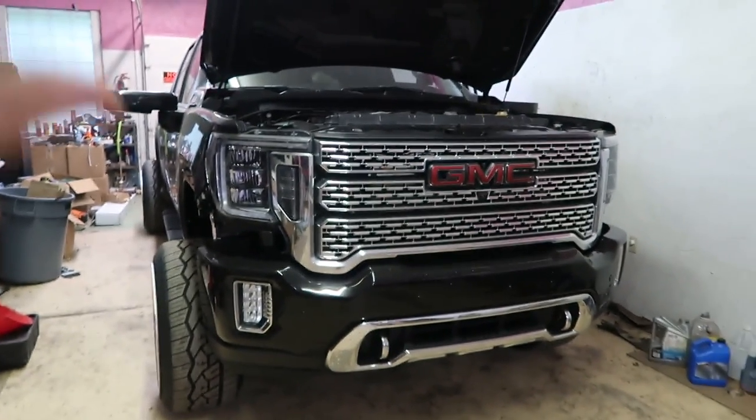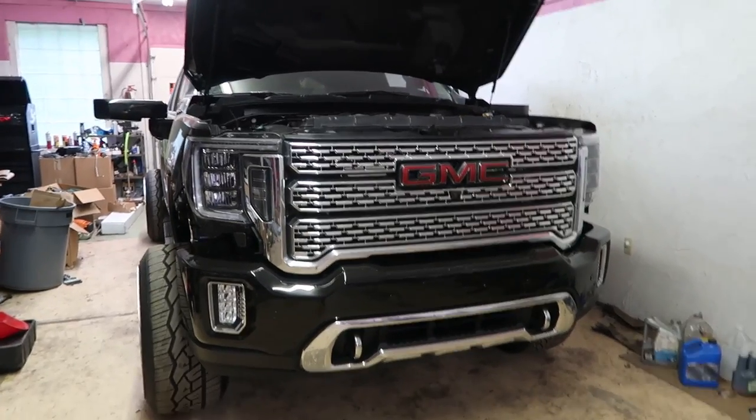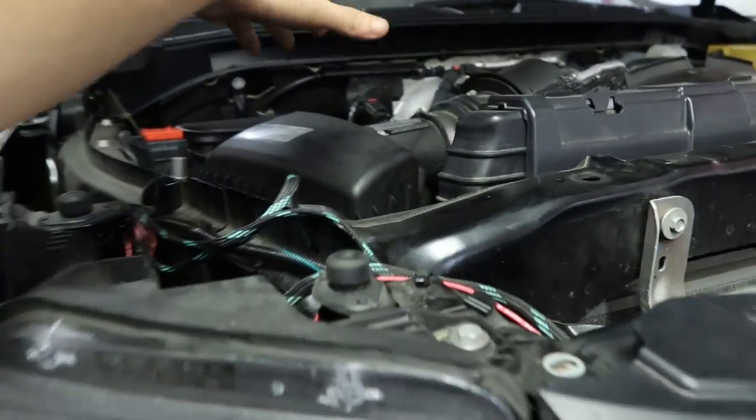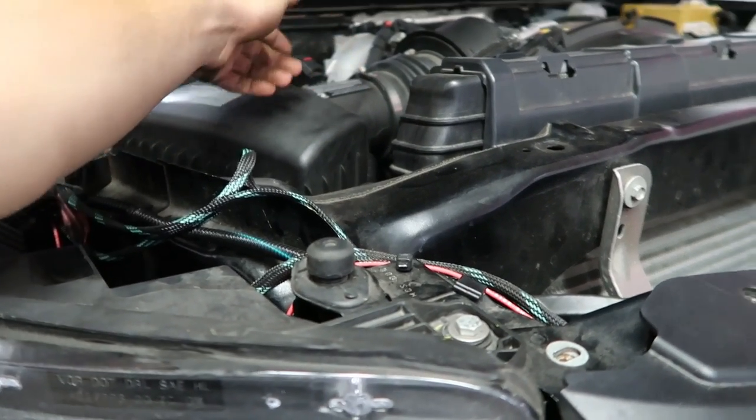99% of the time people think something is absolutely wrong with the truck. I ask them when's the last time they changed their air filter, and the truck has 80, 90, 100,000 miles on it and they say never. They pull it off and the thing's totally caked up. A lot of times with these trucks, when it starts needing air, it will actually suck the filter up into the intake tube.